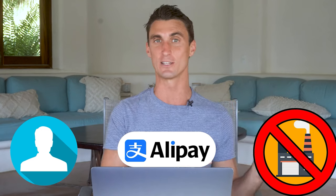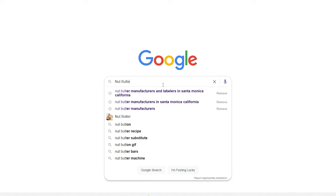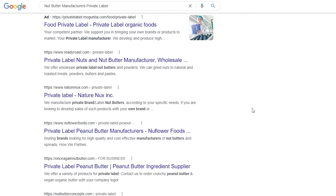If you want to manufacture in the United States, use Google: type in your product name, then 'manufacturer' and 'private labeler.' You'll get a list of results — call as many as possible and ask if they can make your product. I have a full video going into more detail on finding a US manufacturer, linked in the description. Once manufacturing is done, ship your products from the manufacturer's warehouse into the Amazon warehouse. I'll explain how to do that shortly.